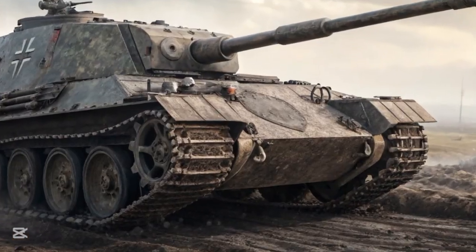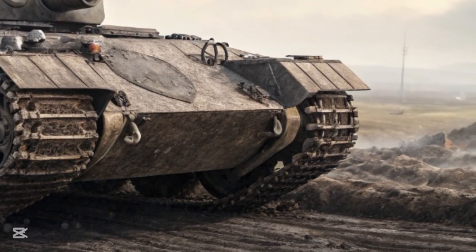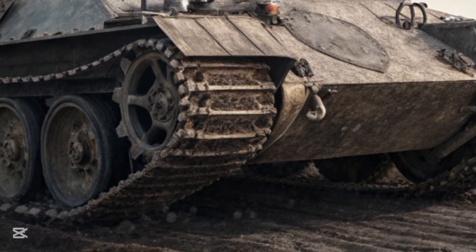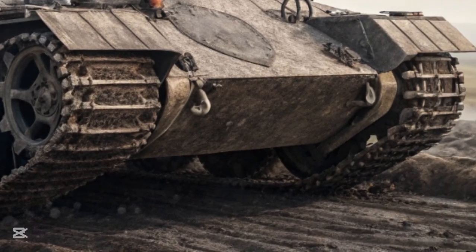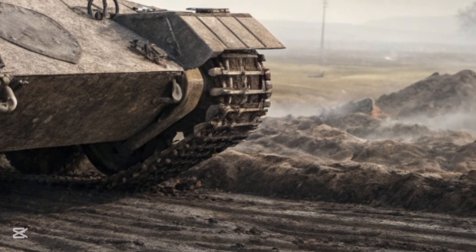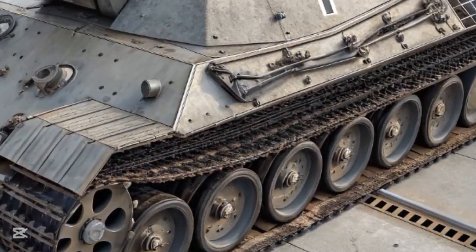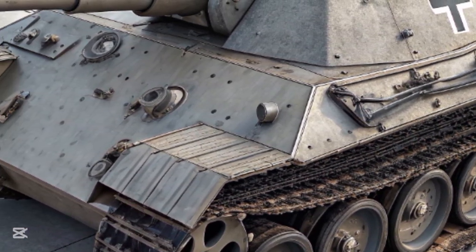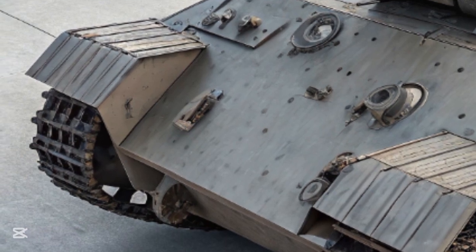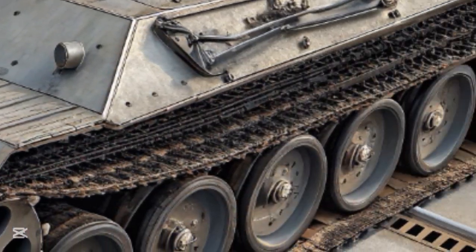Welcome to Autocar 09. The Jagdpanther tank destroyer represents one of the most sophisticated examples of German armored engineering during the Second World War, designed to combine the firepower of the deadly 88 millimeter gun with the proven mobility of the Panther chassis. The Jagdpanther was a weapon of precision and power — its name translates to 'hunting panther,' and that's exactly what it was built to do: stalk, engage, and destroy enemy armor with surgical efficiency.